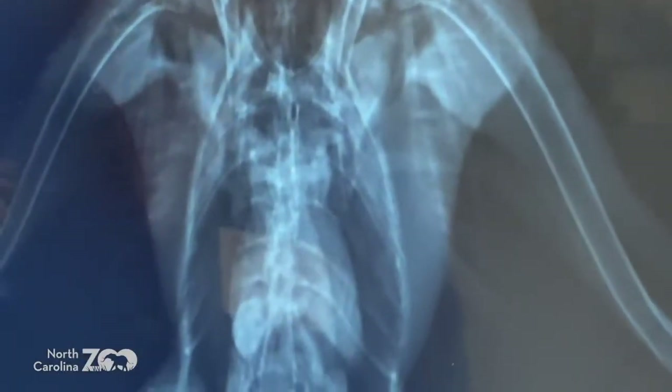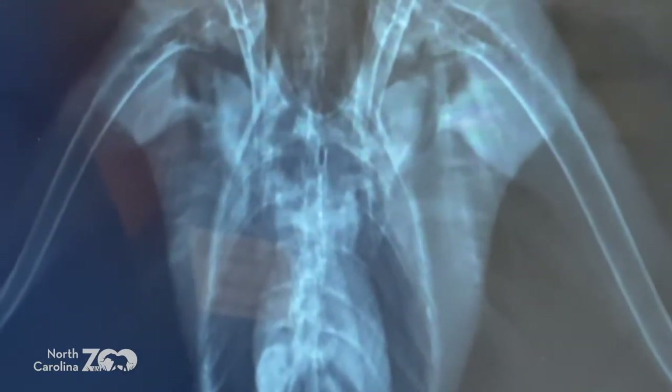Coming around — humerus. And then right up here we have a radius and ulna — the same bones we have. And then down here, this is basically our hand. You have a bunch of fingers and little bones in your hand — a lot of that's been merged together. And then you can faintly see all of these little strands here — all of those are feathers.